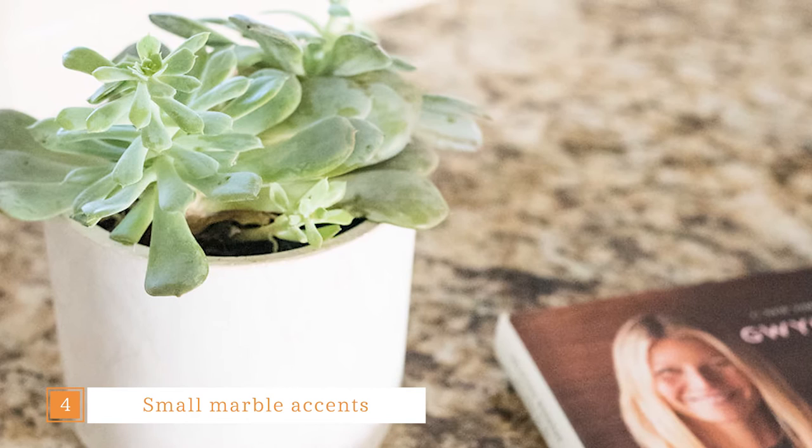Marble is very popular right now, but think of small touches of this luxe natural stone in your home, such as candle holders, vases, salt bowls, or even cutting boards. And Wayfair has some beautiful marble bud vases and planters that will be the perfect piece next to your kitchen sink, bathroom, or even your guest nightstand.